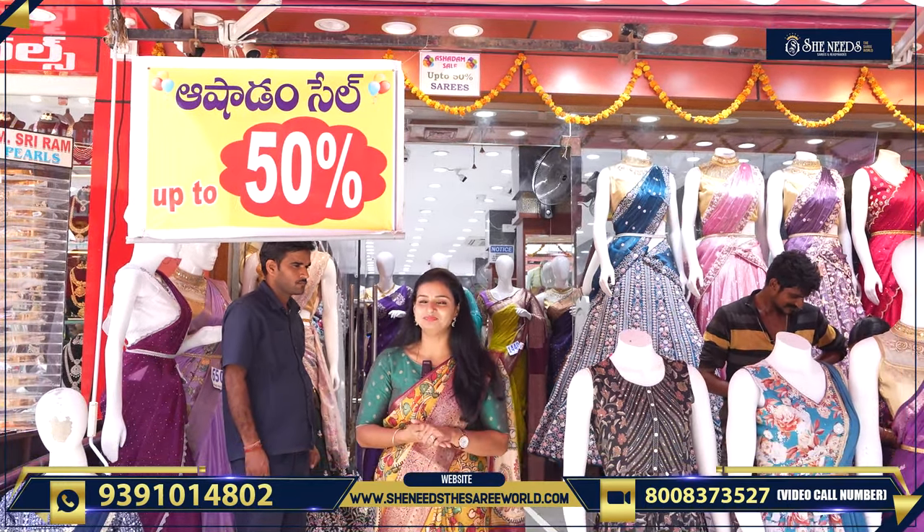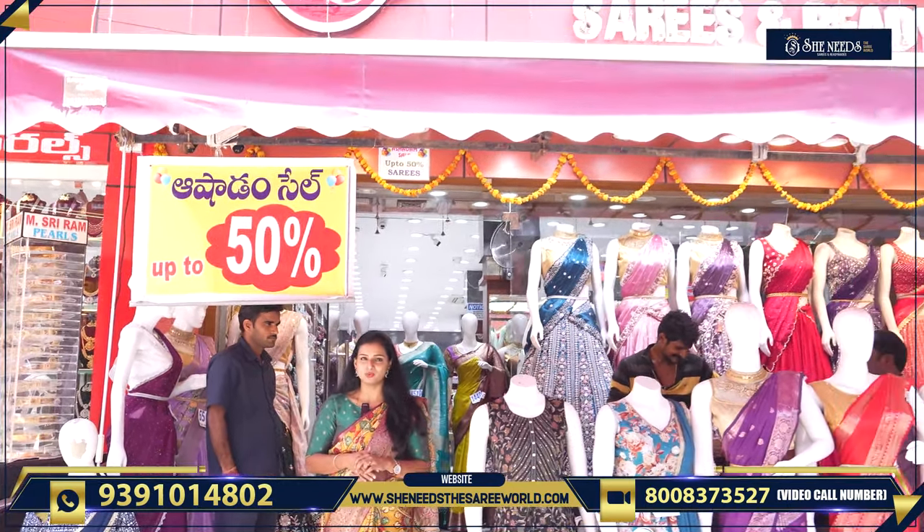Hi, She Needs a Sari World case, Vagatham. Today, we are going to cover this store.